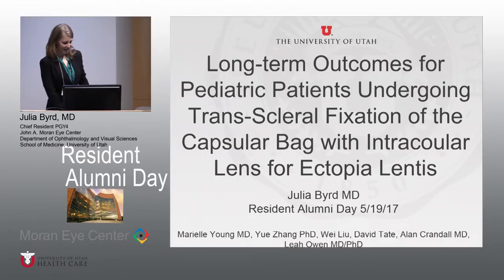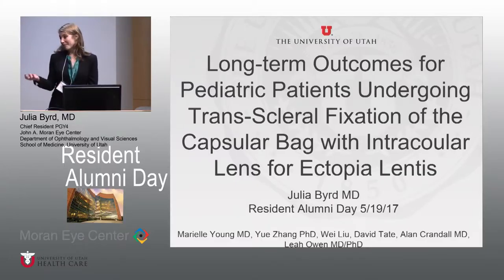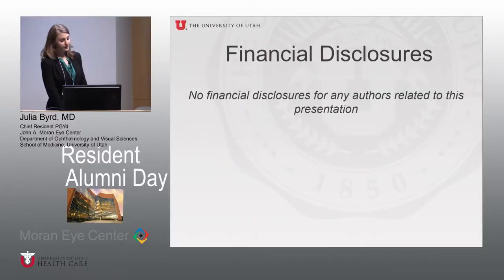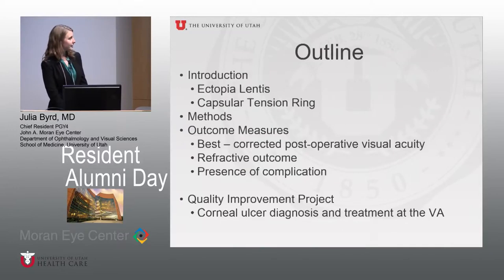Thank you for the introduction. As Dr. Hoffman said, I'm one of the chief residents, and I'm going to be piggybacking on the talk that Dr. Ahmed gave last night at the UOS dinner, discussing a study I did this year on long-term results on scleral fixation using a capsular tension device in pediatric patients with ectopia lentis. There are no financial disclosures. I'll go through an introduction, background, methods, outcome measures and results, and then a brief overview of my quality improvement project with Dr. Hahn at the VA.